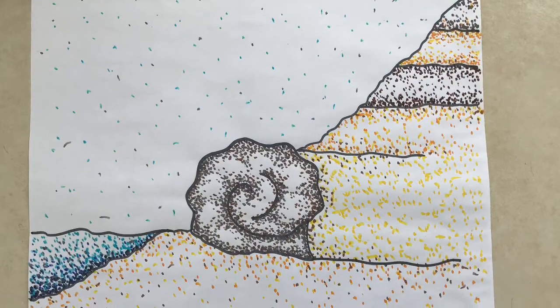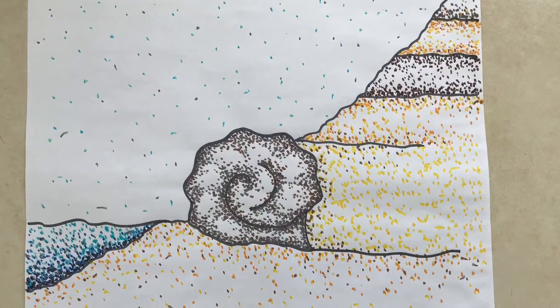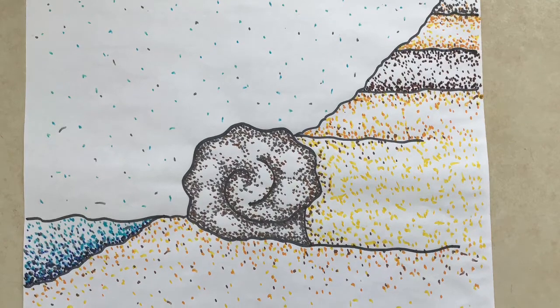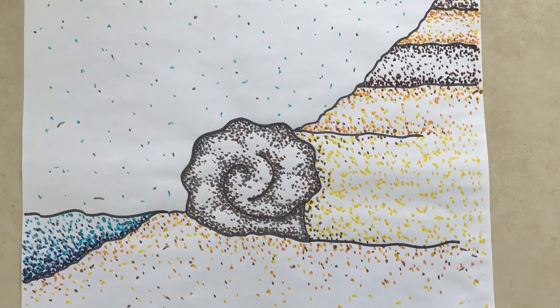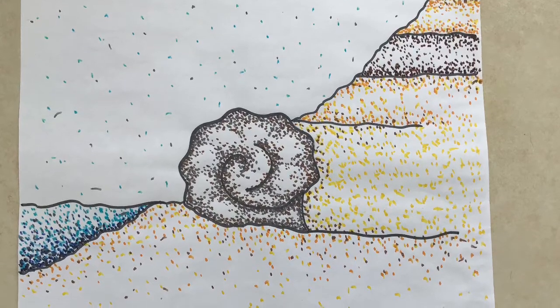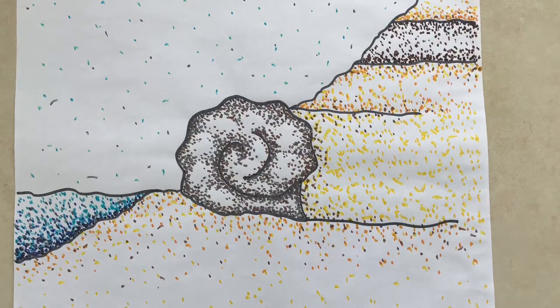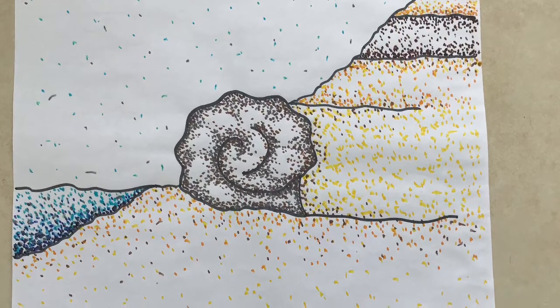Over millions of years, the layers of sedimentary rock are worn away by forces like wind and water. This is called erosion. The eroding rock brings the fossil even closer to the surface, which makes it easier for people to find. This ammonite fossil is now ready to be found. What will it tell us about the past?